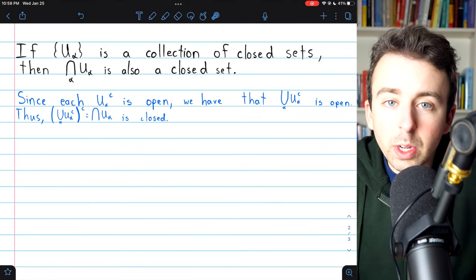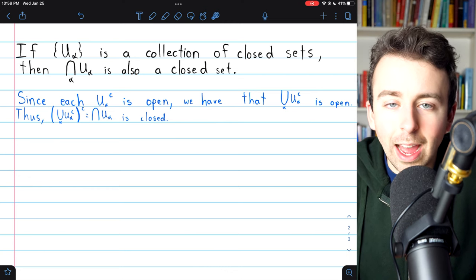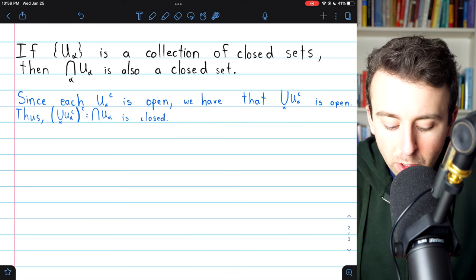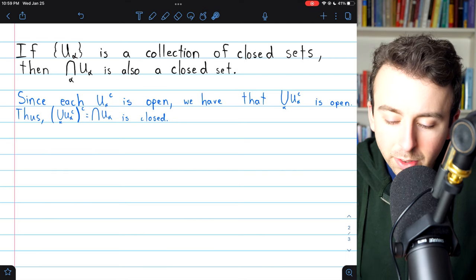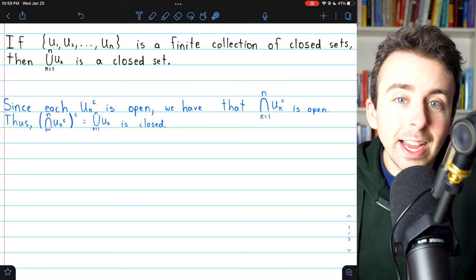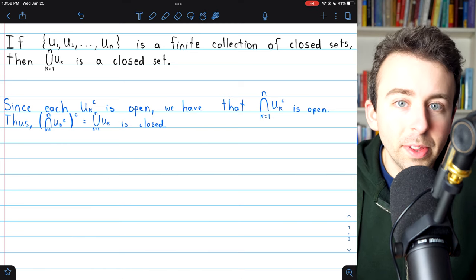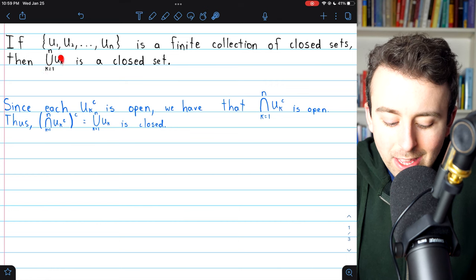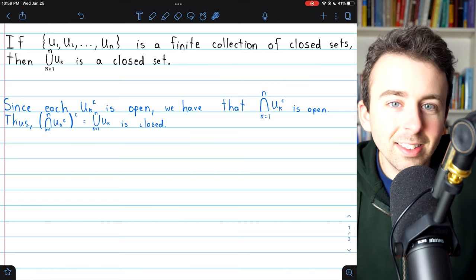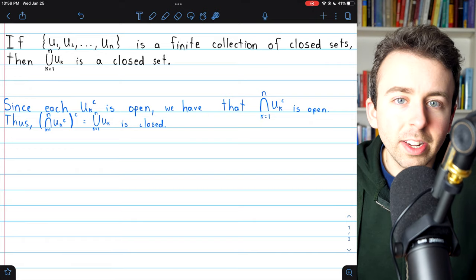And those are the proofs. To summarize: if you have an arbitrary union of open sets, you still have an open set. If you have an arbitrary intersection of closed sets, you still have a closed set. If you have a finite intersection of open sets, you still have an open set. And if you have a finite union of closed sets, you still have a closed set. Thanks for watching — let me know in the comments if you have any questions.